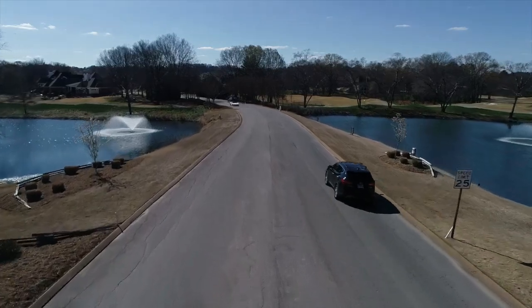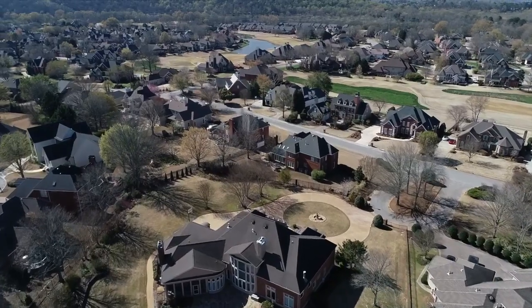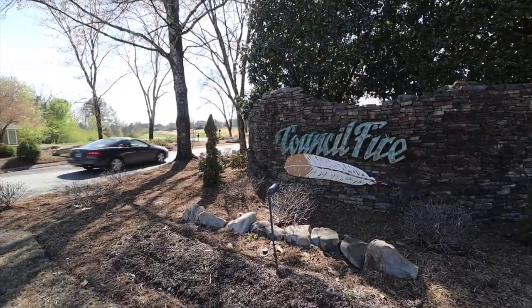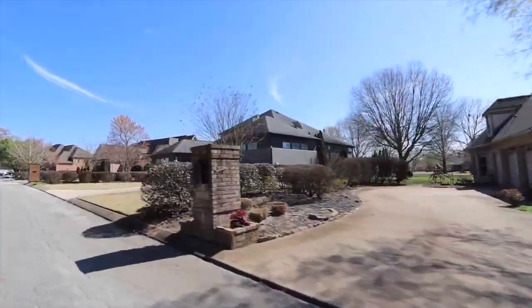Next we're going to talk about Council Fire. This is a beautiful golf course neighborhood near Graysville Road in East Brainerd that sits across the Tennessee and Georgia state line. Homes in this neighborhood range from the high $500,000s up to over $1 million.